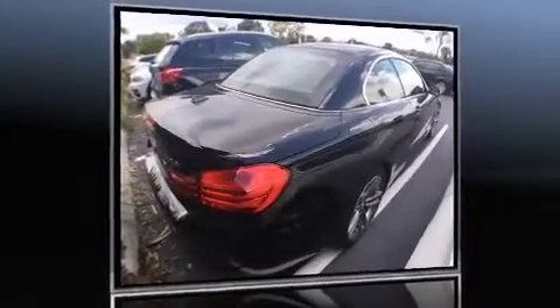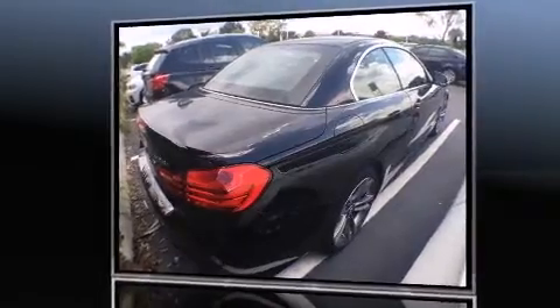The 2015 BMW 428i. This two-door, four-passenger convertible still has less than 10,000 miles.